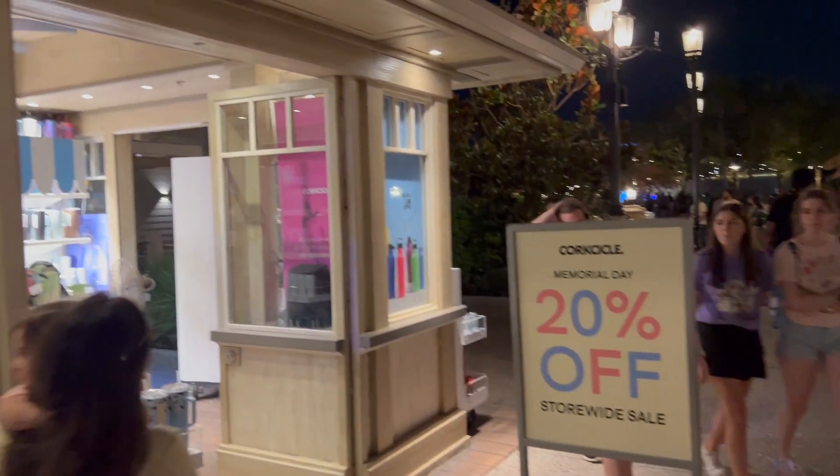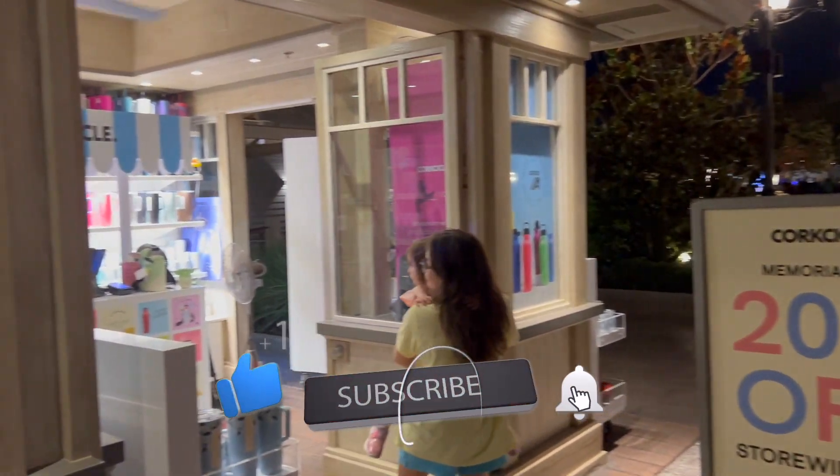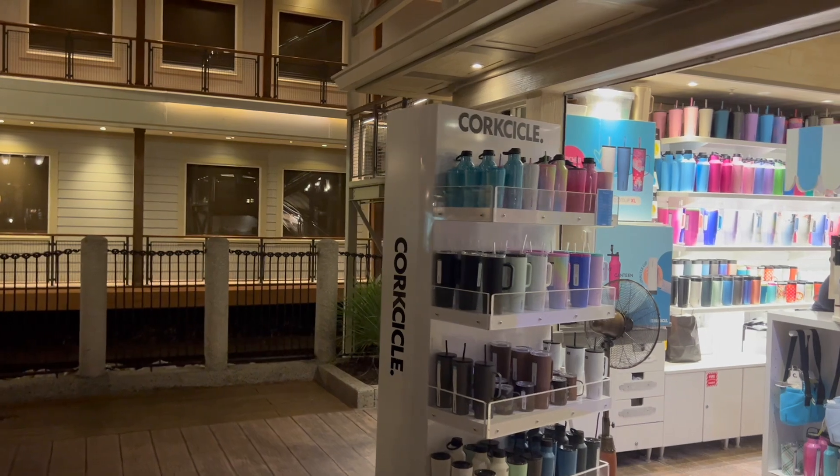Corksicle is having a 20% off Memorial Day store-wide sale right now — that's pretty good. They usually don't have sales here. Last time we came, Marvie asked if they took the passholder discount and they said they didn't.